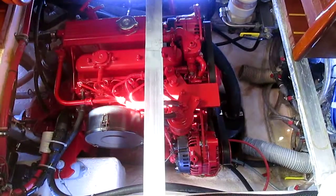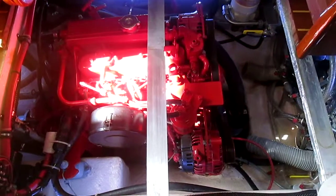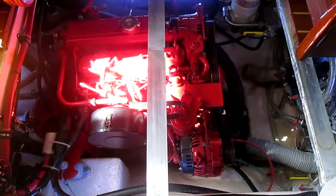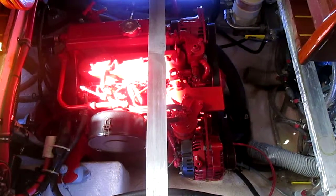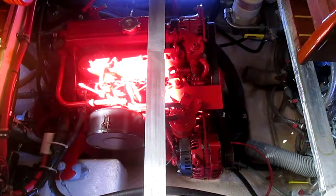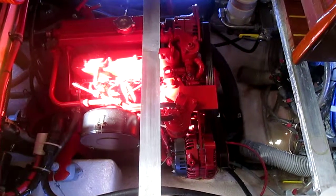Good old motor — well, good young motor — about 650 hours, can't complain. This is a really nice setup, taking good care of it. It's not in gear, it's at idle, about 900 RPM.